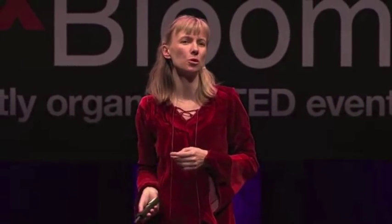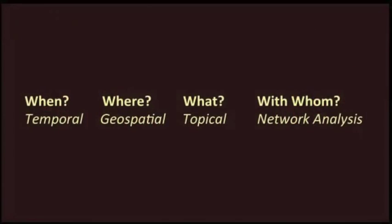We benefit deeply from OSGI, the Open Service Gateway Initiative software standard. More than 100,000 students, researchers, and practitioners have been downloading these tools and are using them to answer when, where, what, and with whom questions, using temporal, geospatial, topical, and network analysis algorithms.